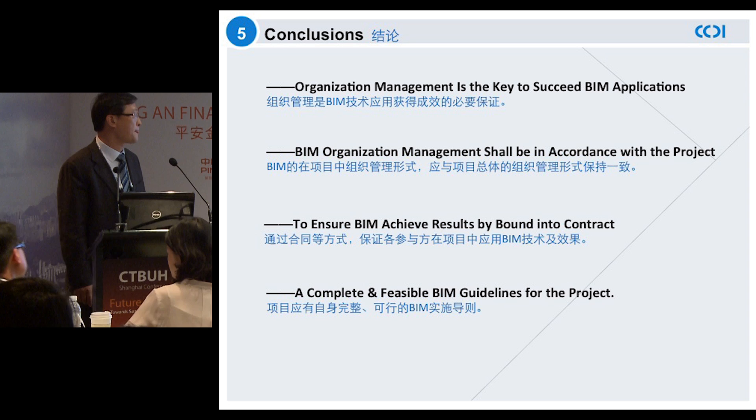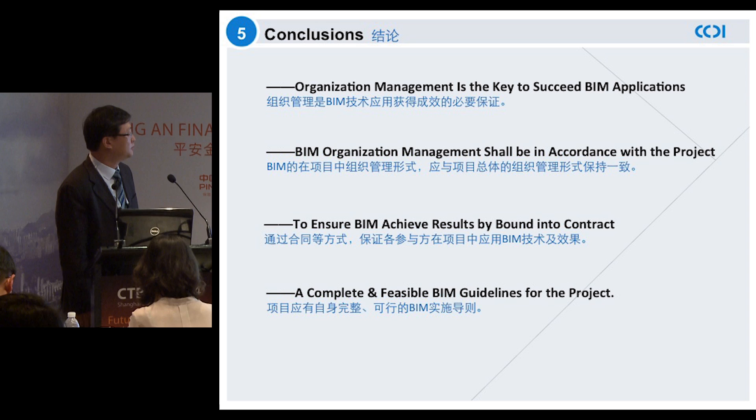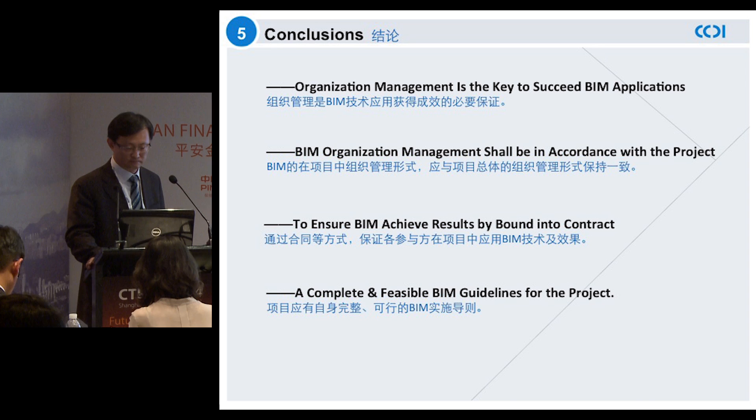These are the four key takeaways as the concluding part of my presentation. First and foremost, organization management is the key to success in BIM applications. Secondly, BIM organization management shall be in accordance with project management. Thirdly, make sure that all participating parties implement and apply BIM technologies as specified in the contract. And last but not least, make sure that there is a complete and visible BIM guideline for the project.